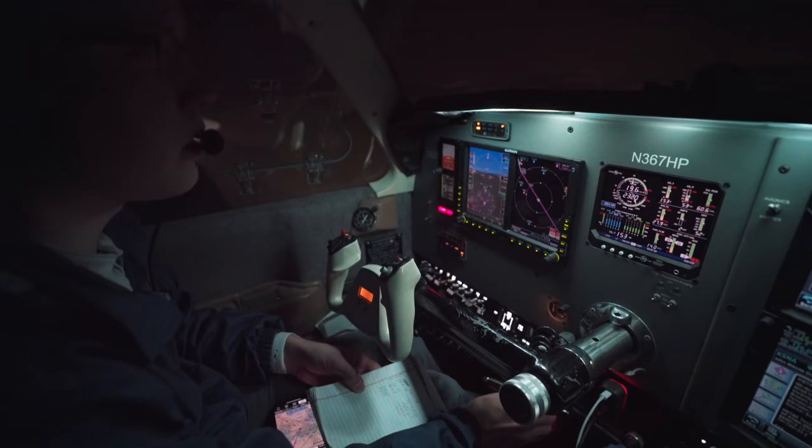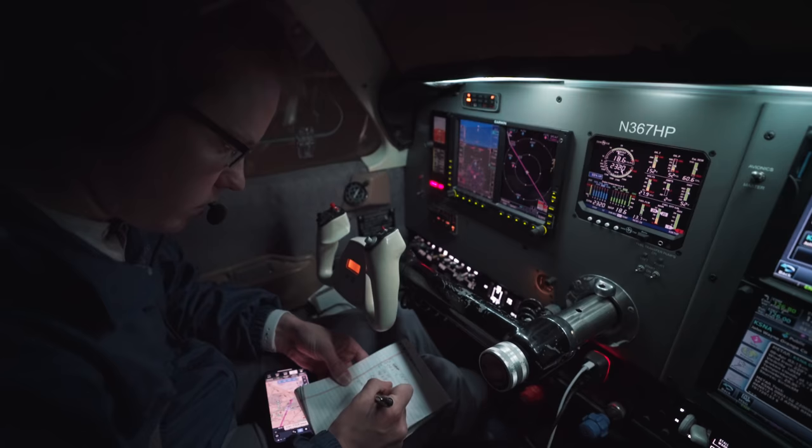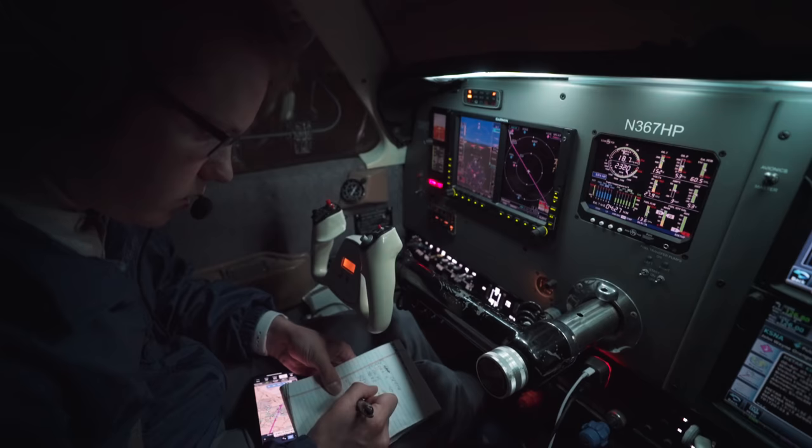7HT Papa, you're cleared to Orange County now via heading 240 to join Victor 363 — that is the Pomona 164 radial southbound. On Victor 363 you're going to join Victor 8, Victor 8, Seal Beach direct.